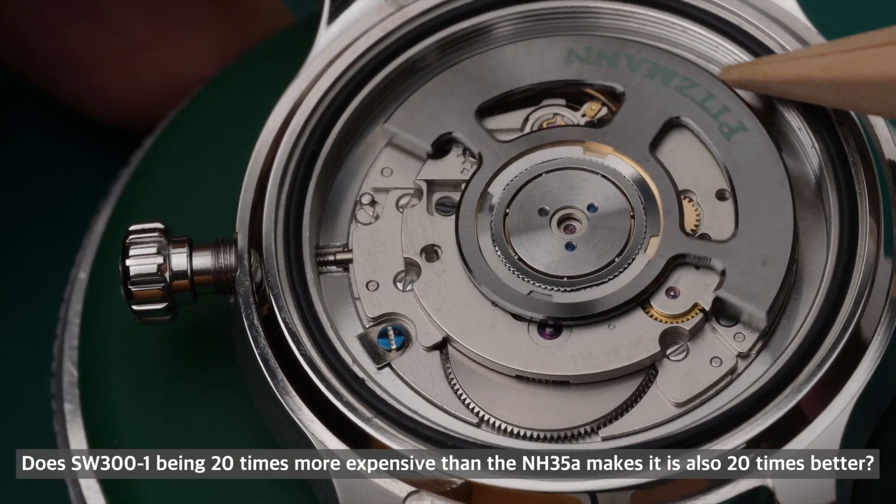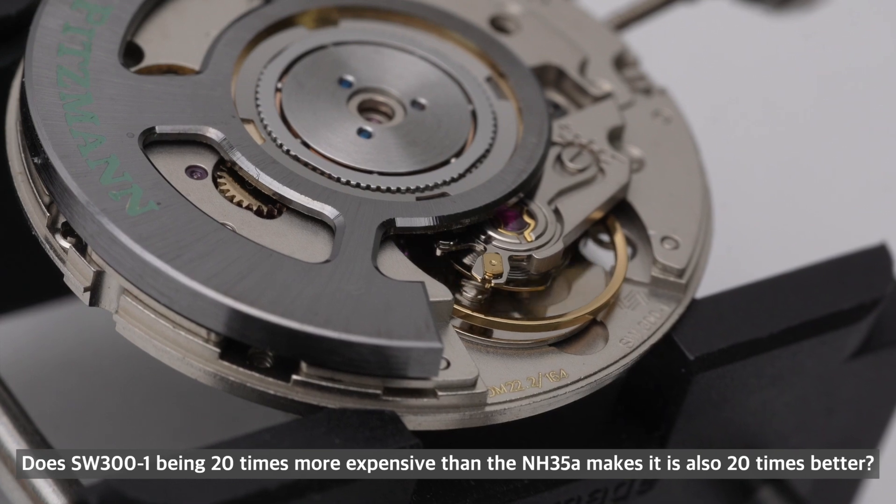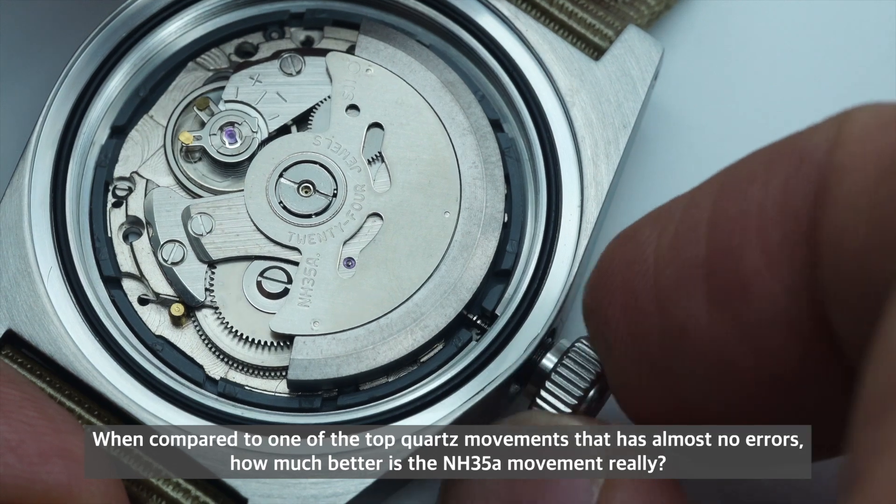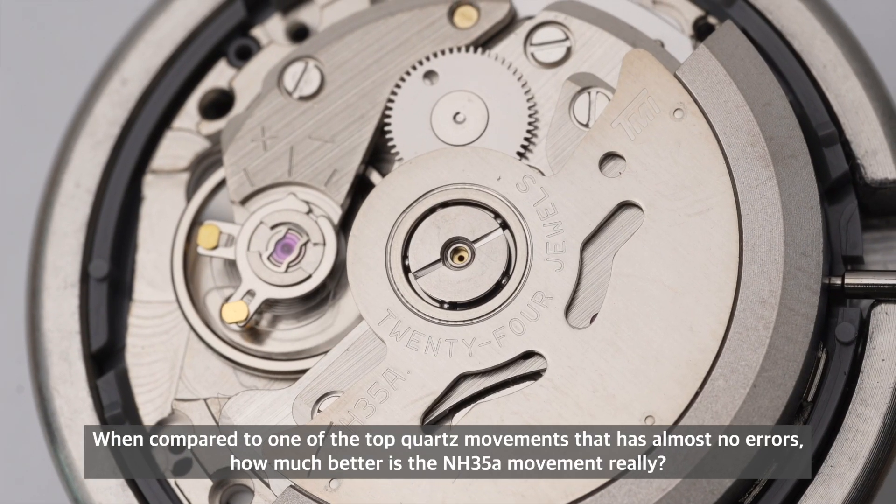Does the SW300 being 20 times more expensive than the NH35 make it also 20 times better? When compared to a coarse movement that has almost no errors, how much better is the NH35 movement really?